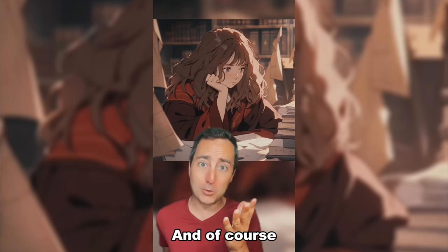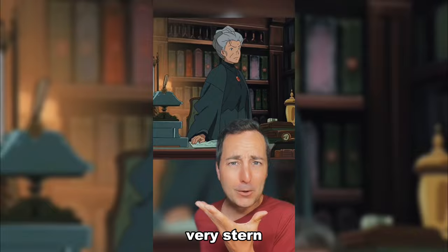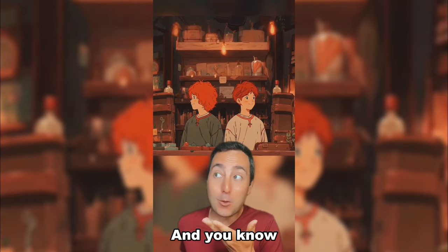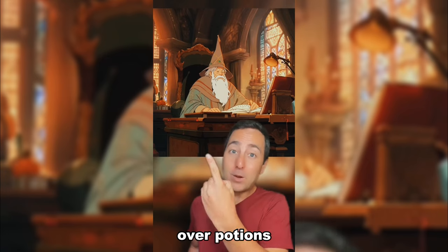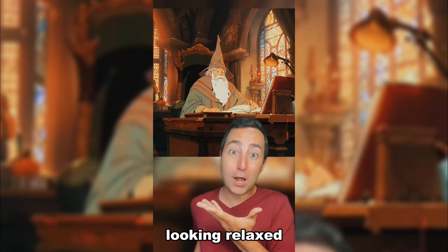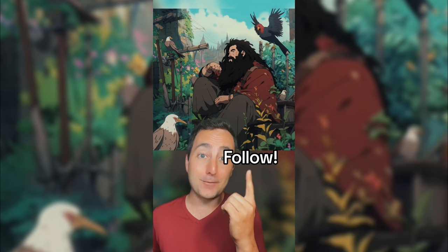Here's Hermione Granger and of course she's in the library! Here's Professor McGonagall looking very stern! Here's Fred and George Weasley and you know they're up to no good! Here's Severus Snape looking over potions. Here we have Dumbledore looking relaxed as always! And Hagrid's hanging out with a bunch of animals! Follow for more!